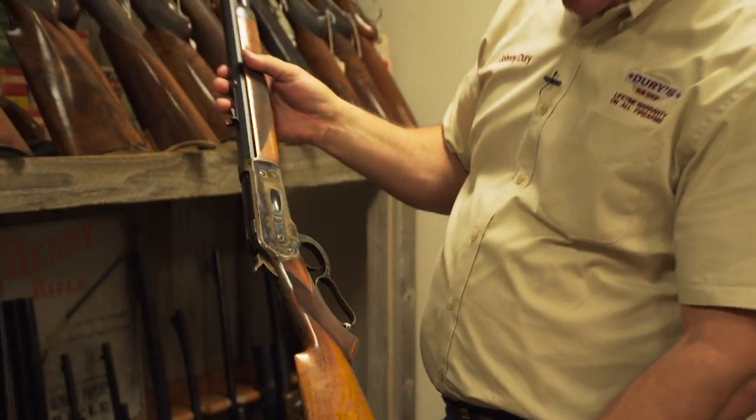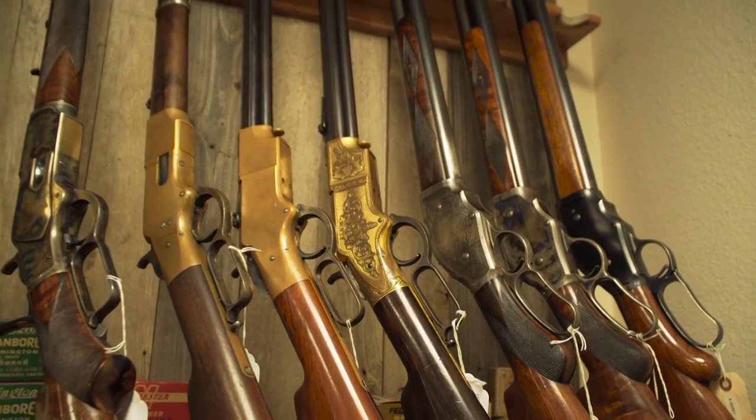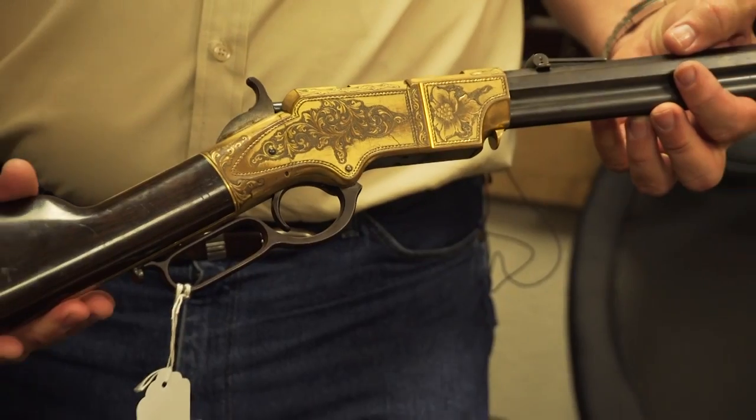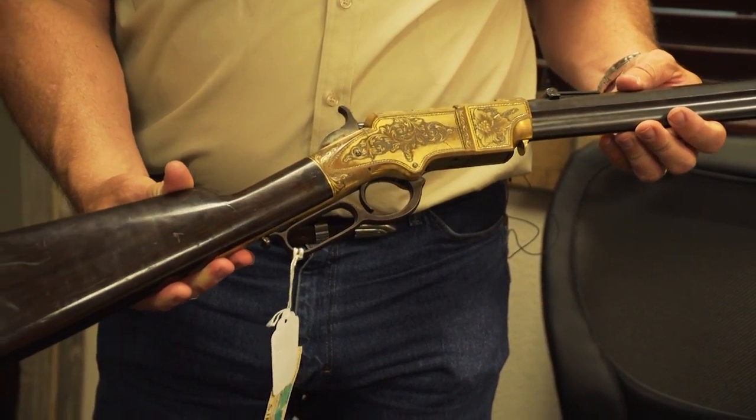This gun was actually built in 1890 and it's virtually brand new. Next up, we handle incredible historic guns — President Lincoln had one of them, and this is the only known one in private hands.